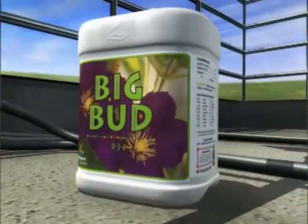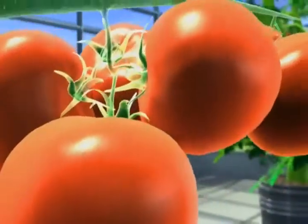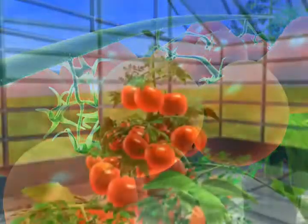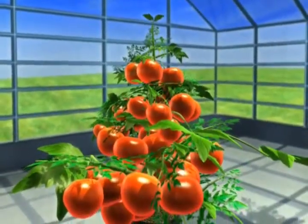Advanced Nutrients Big Bud gives you all that and more. Big Bud dramatically increases plant growth, the girth and weight of your buds and blooms, and increases the number of budding sites. It enhances the aroma, taste, and value of your flowers and fruit, while giving you a much higher yield in each and every harvest.